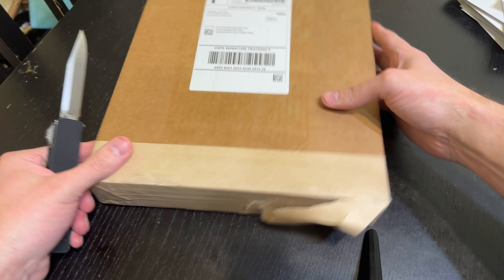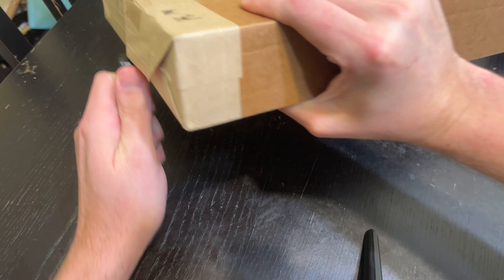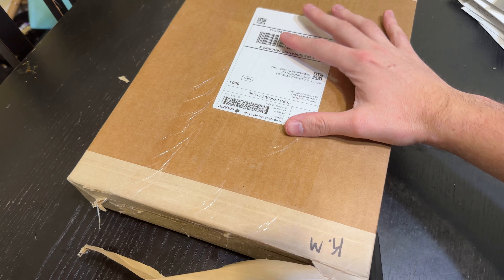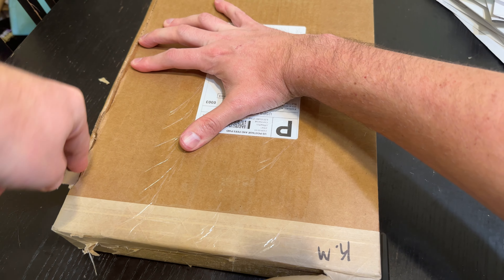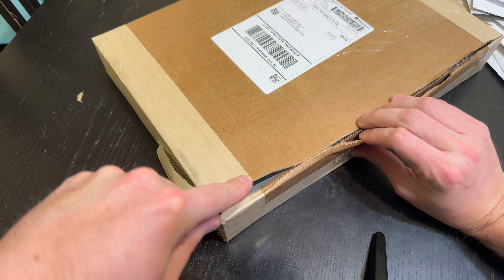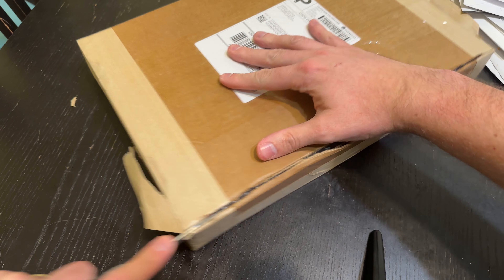They've got it in here pretty good. Let's see if I can get this box open. This is probably the most thoroughly packed box I've ever gotten — probably not the ideal way of opening this, but I can't even get into the edges of the box.